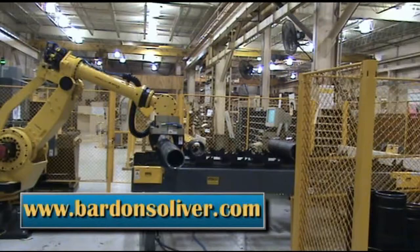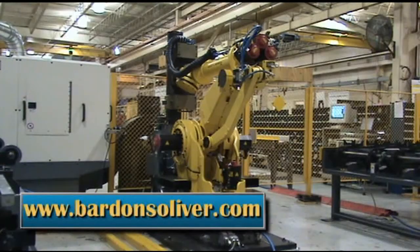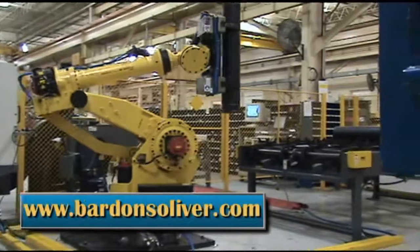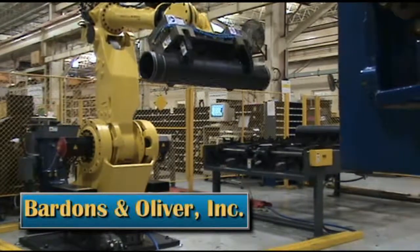To review your integration and automation project with a member of the Bardens and Oliver team, visit us at www.bardensoliver.com, click on the contacts tab, and call or email any of the knowledgeable product specialists listed.